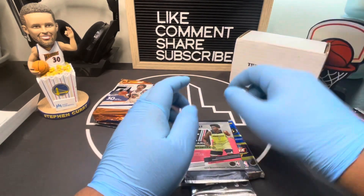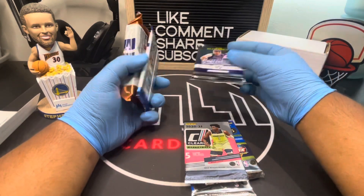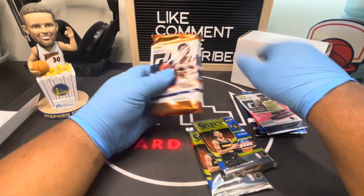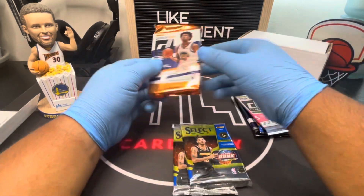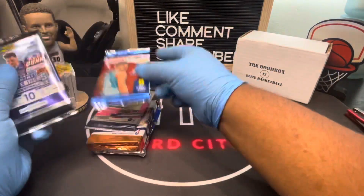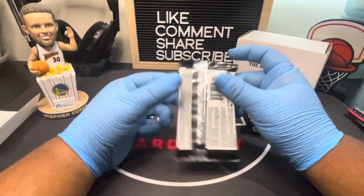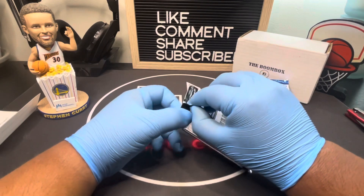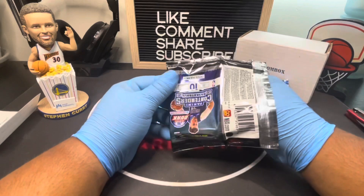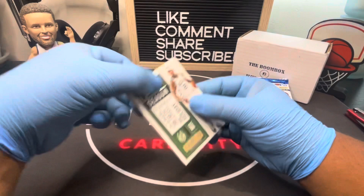Okay, let's get organized. Which one are you gonna open first? I've seen this Contenders — I don't really like it — so I'll open this first, then Hoops, then Clearly, then Select. Opening it kind of backwards but that's okay. Contenders personally I don't really like — it's like a bunch of base cards, and hits are super rare.